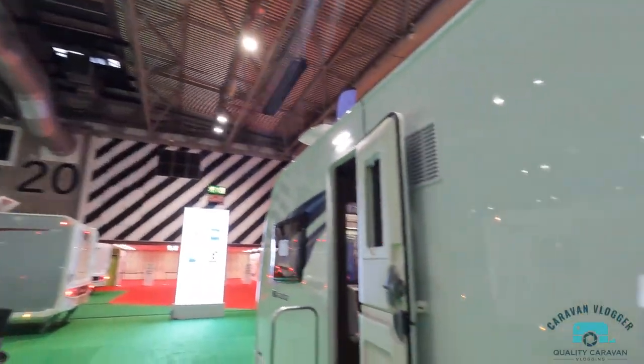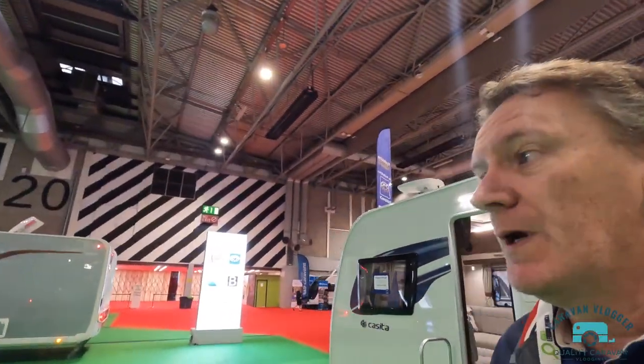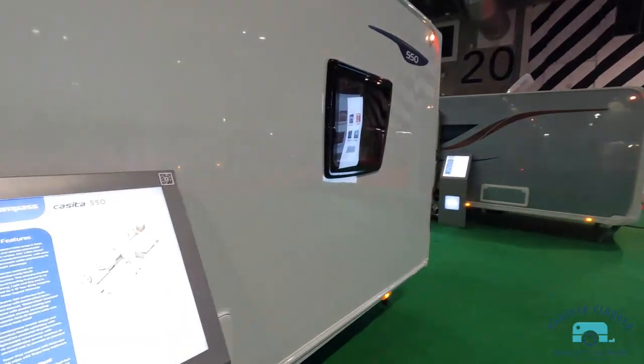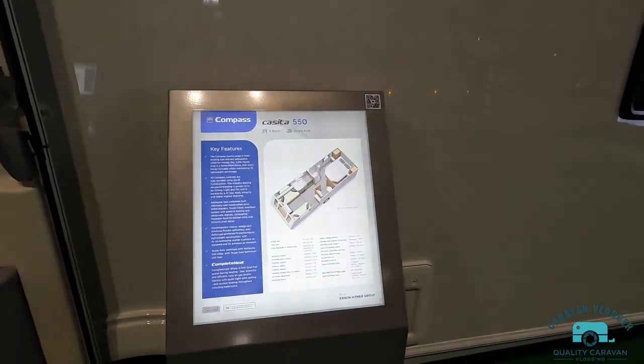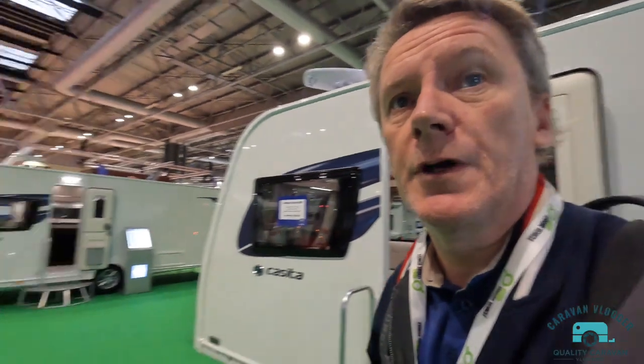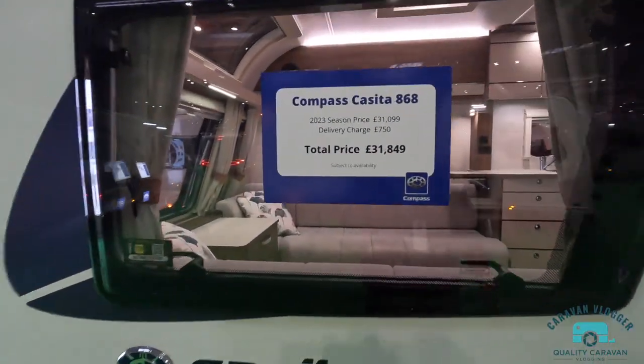Who reviews a van they can't pronounce? Casita! So that was a six-berth twin-axle, eight-foot-wide — you could definitely tell it was an eight-foot-wide one. There's no point going into every single Casita, but there's a 550 single-axle island bed version as well. Going back to the 868 I just went in, that's £31,849.